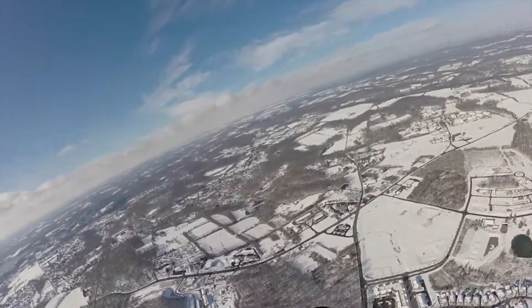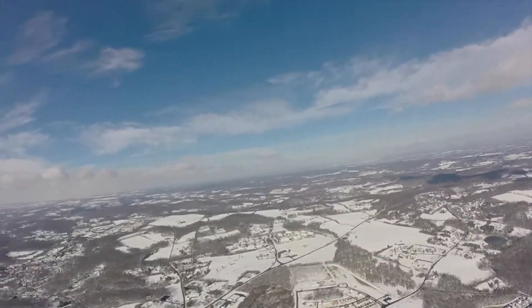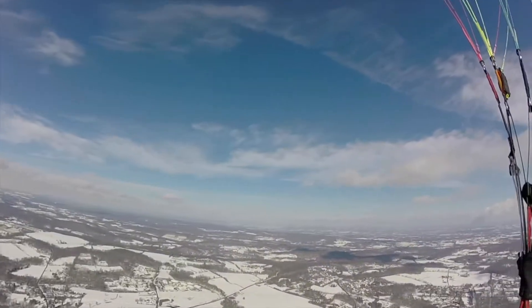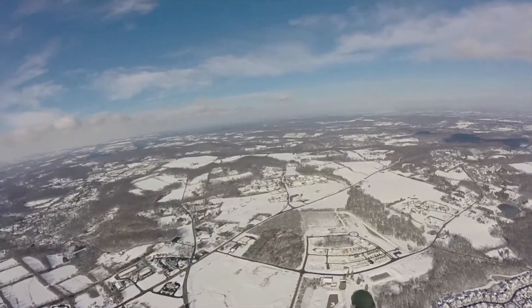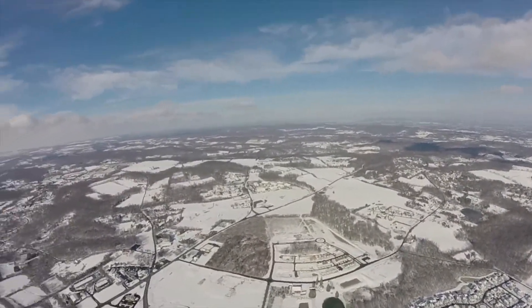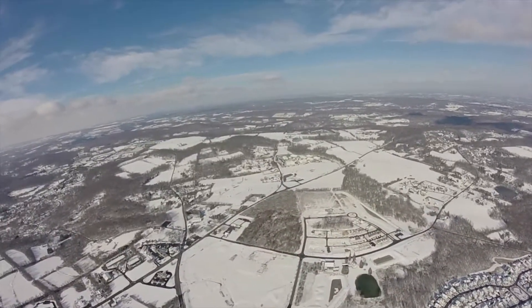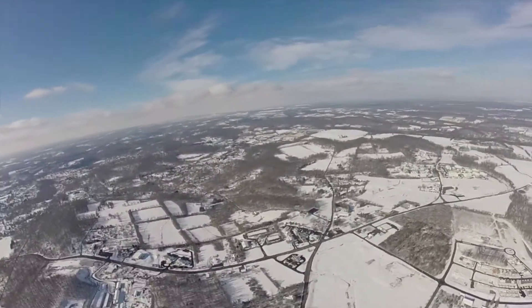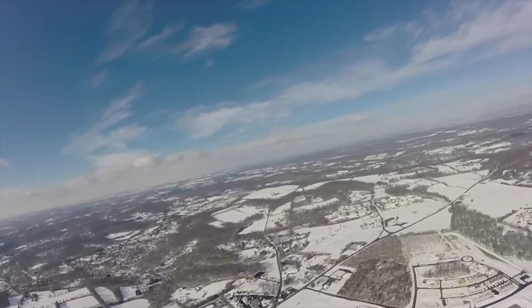I'm at 1,700 feet — I kept climbing as I was heading back into the wind. I'm pretty much over the landing zone where I took off, so I'm just going to keep it at idle, float back down, and put it down for a nice landing. It really is awesome to be able to see the snow from up here.